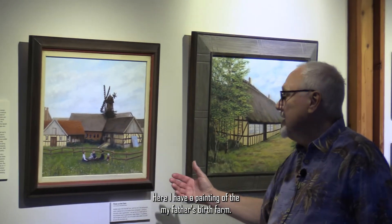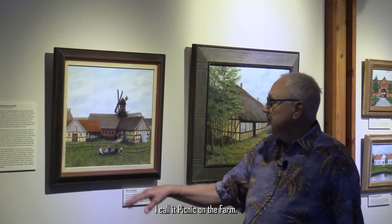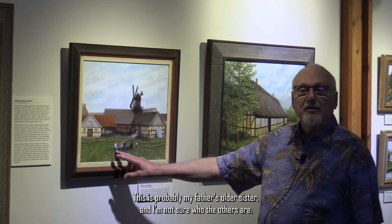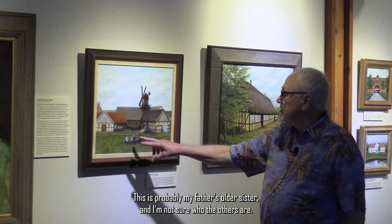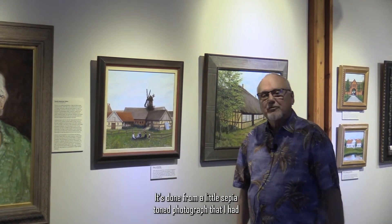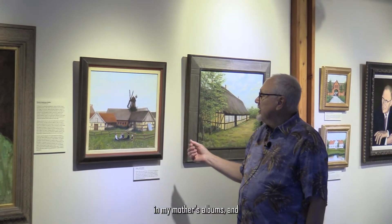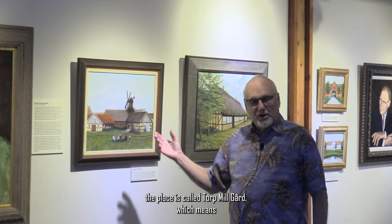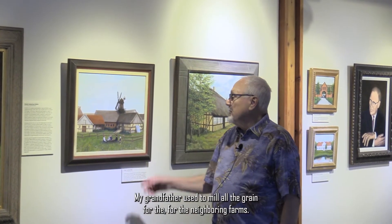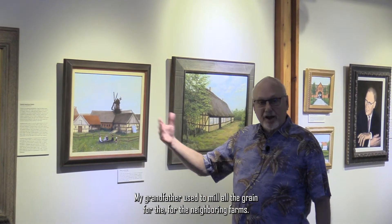Here I have a painting of my father's birth farm. I call it Picnic on the Farm. This lady right here in the middle is my grandmother, and this is probably my father's older sister. It's done from a little sepia-tone photograph from my mother's albums. The place is called Torp Møllego, which means Torp, the township mill farm. My grandfather used to mill all the grain for the neighboring farms.